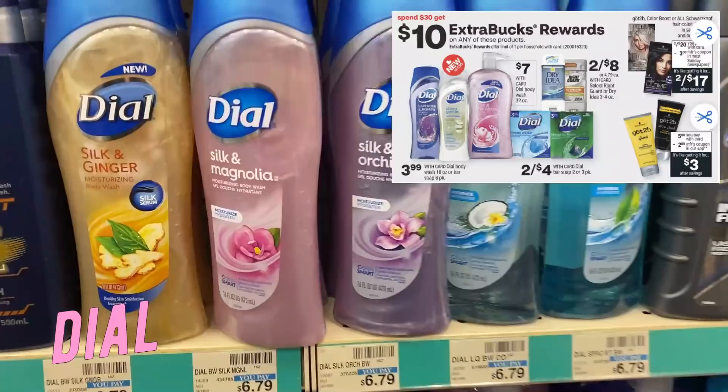Don't forget to look for those clearance items. I posted a CVS live clearance deals video where I picked up some really good food clearance items, so look at your store for those clearance tags and grab some savings. Let's go ahead and start with that Dial deal. Dial is included in a spend $30, get a $10 ExtraBucks deal.